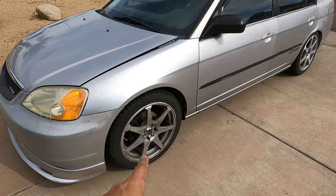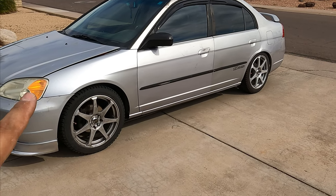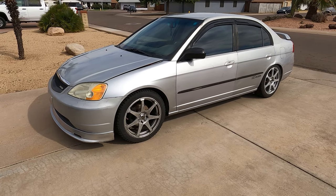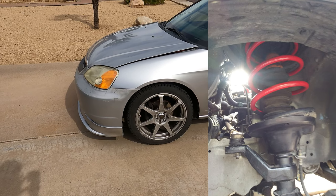So with the grille, the Mugen badge, and the lip it just looks great. We also have some rims — not sure exactly what kind these are, but they're 17-inch rims. I think the color complements the rest of the car and goes together great. This car is also lowered on Skunk2 lowering springs, which we installed in a video.